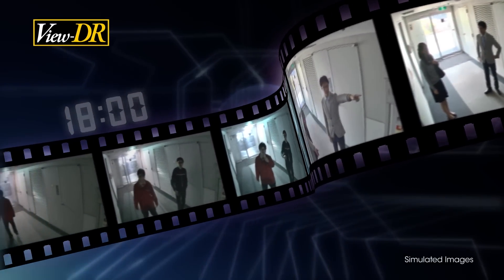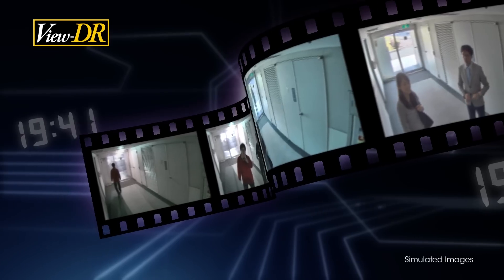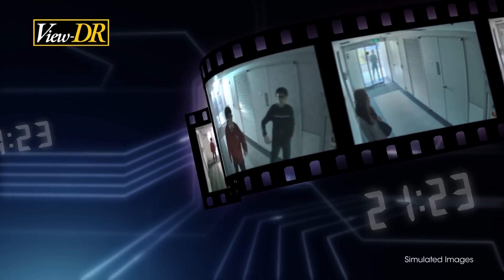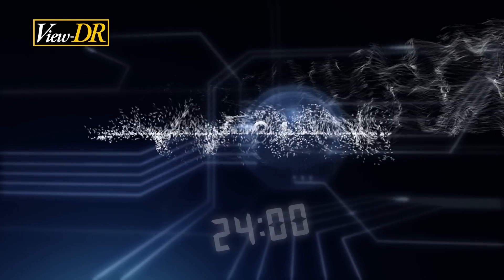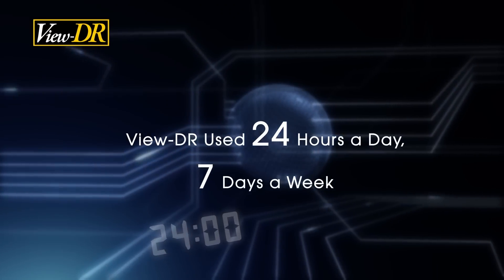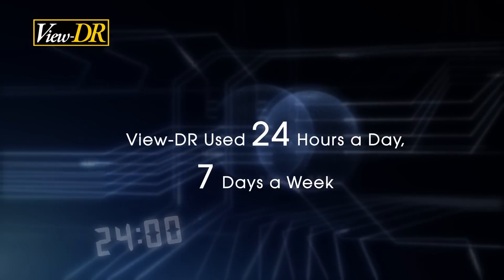Sony's network cameras adopt VIEW DR as a default setting, and the operator can use each camera without any changes, ensuring efficient and reliable monitoring 24 hours a day, 7 days a week.